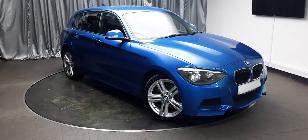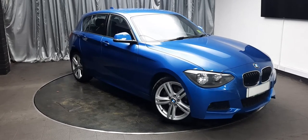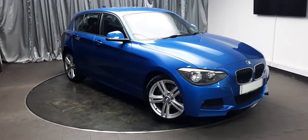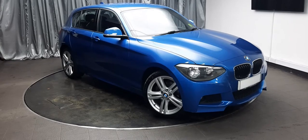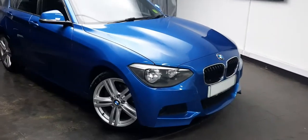Hello there, welcome everyone to Emerald Cars. Today I'm going to take you around this 2013 BMW 1 Series 120d xDrive M Sport. It's a two-litre diesel engine, five-door, in blue. Let's have ourselves a look around.